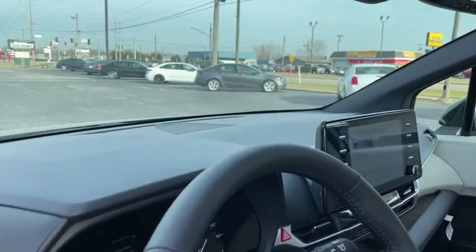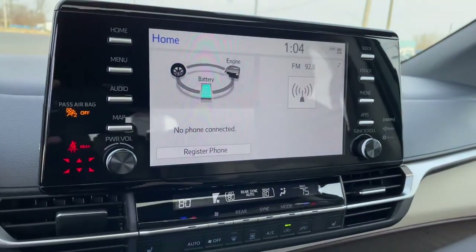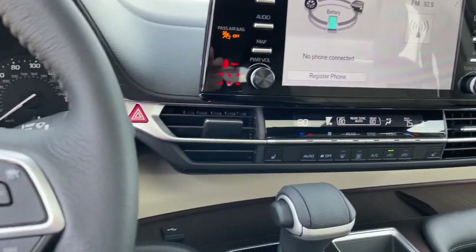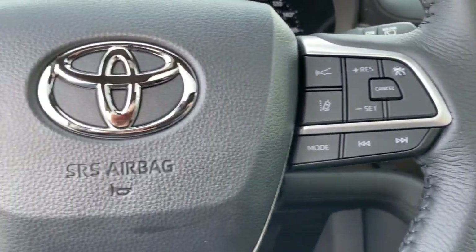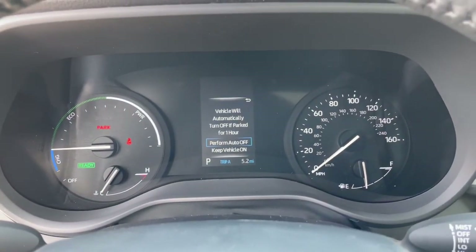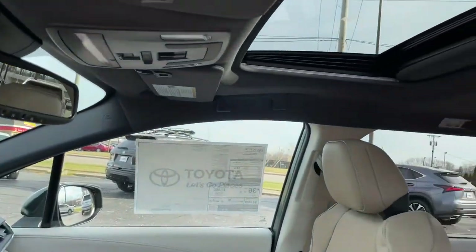powerful ride give you the confidence you need to navigate your busy life. The following are some of this vehicle's highlighted options: sunroof, keyless entry, backup camera, power liftgate, power passenger seat, fog lamps, heated mirrors, and keyless start.